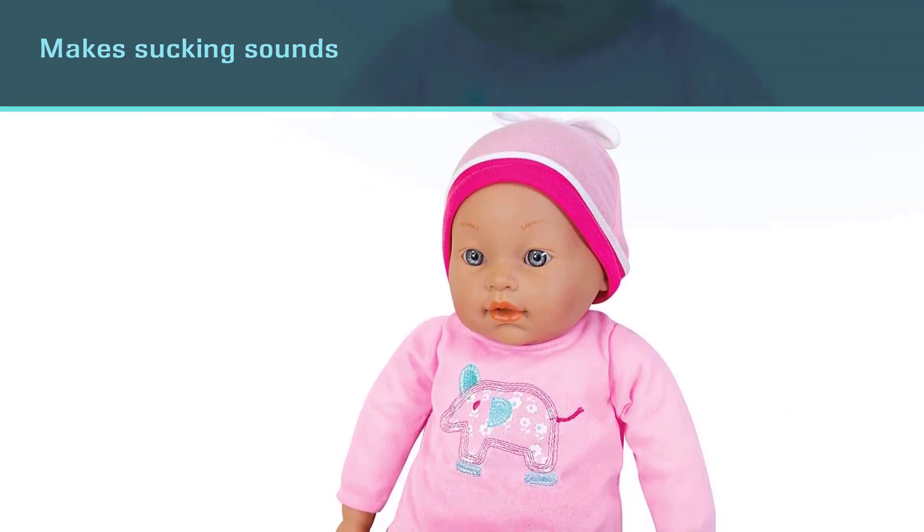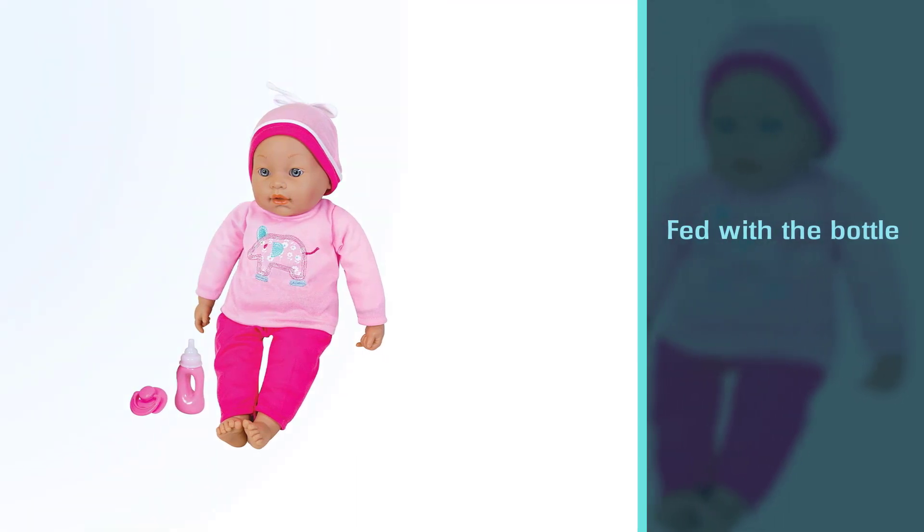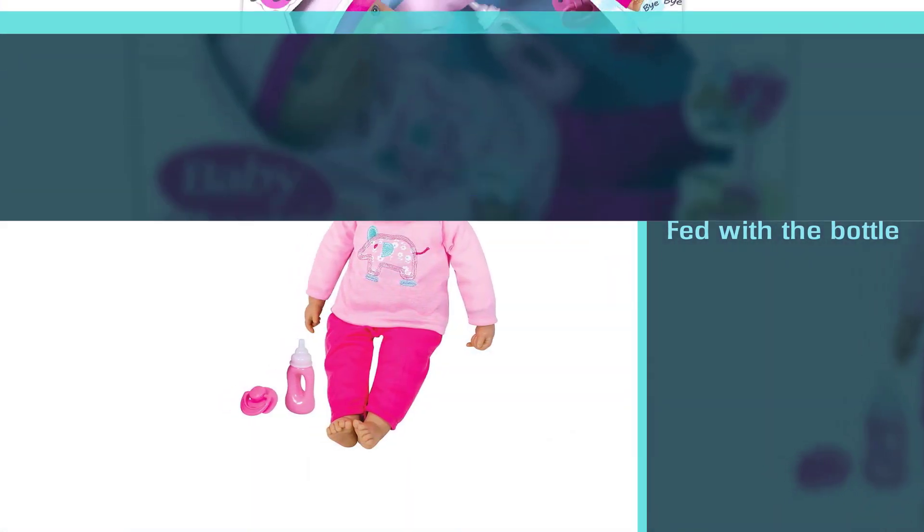The doll makes sucking sounds when fed with the bottle and burps when the bottle is removed. With pink colored clothes and a hat, the doll is 16 inches tall and weighs 1.83 pounds.